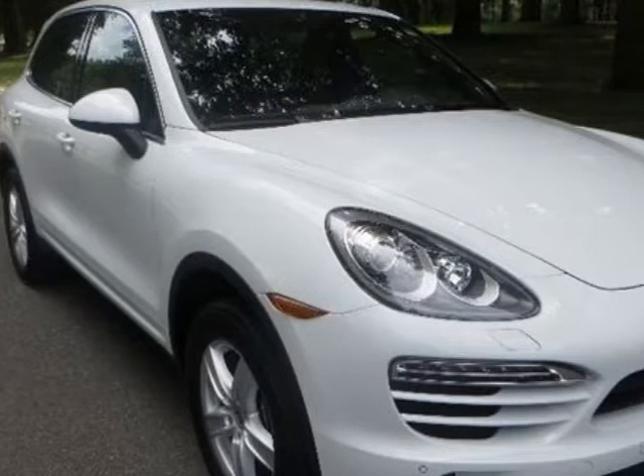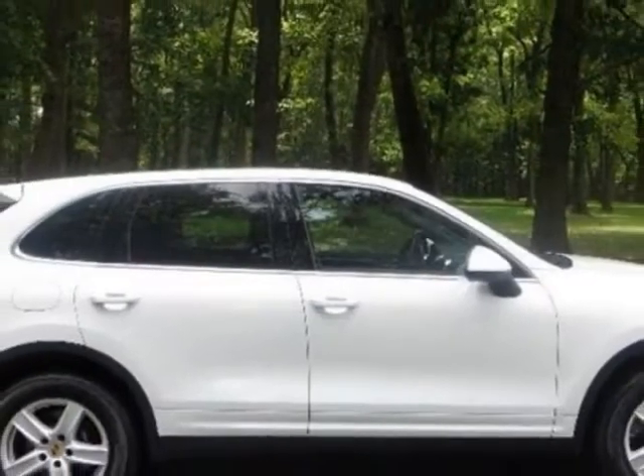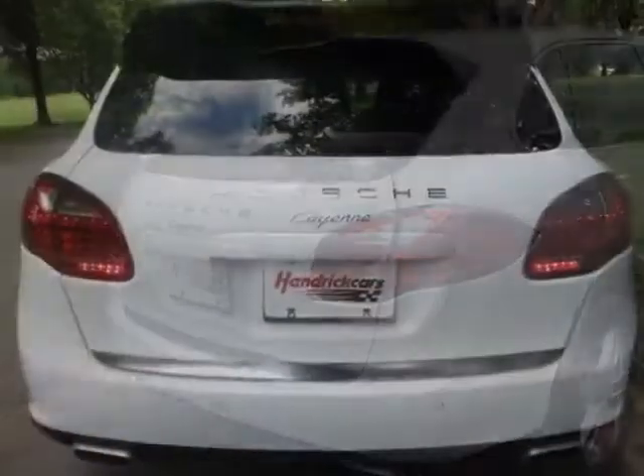This vehicle gets an estimated 15 miles per gallon in the city, and an estimated 22 on the highway. This Cayenne boasts a 3.6-liter engine and has an 8-speed tiptronic transmission.